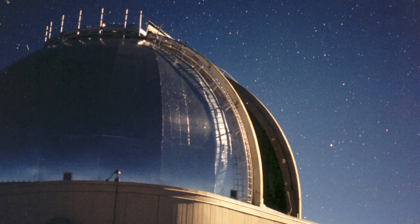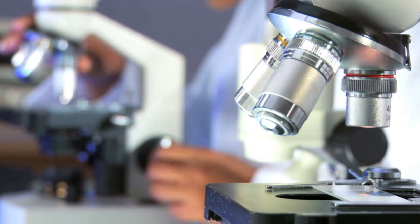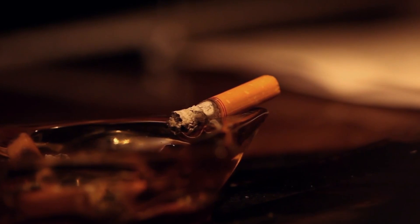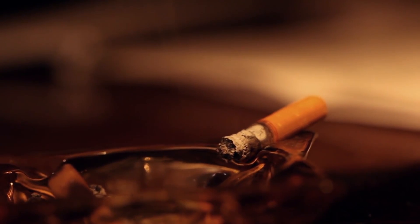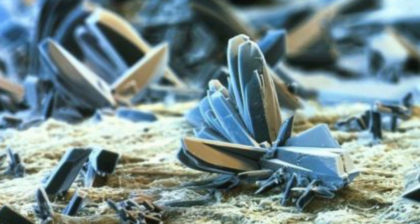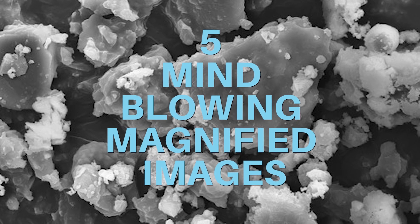Magnification is a big deal. Without it, we wouldn't know half of what we know about the universe, or even how our own bodies work. But it's far from just space and human research that magnification can be applied to. In fact, we put very little thought into everyday items that are truly fascinating up close. Here are five things that you wouldn't believe the look of when magnified hundreds or thousands of times, and it may just change the way you look at them. As always, sit back and enjoy.